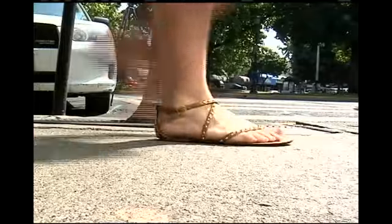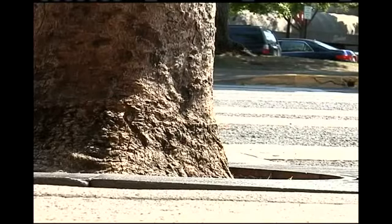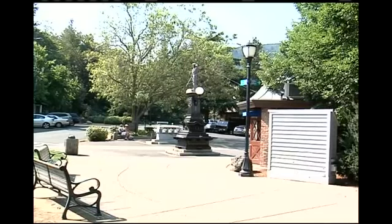There is so much pedestrian traffic on the turf areas in the plaza, and the tree roots are so close to the surface, that there's really nothing you can do in terms of landscaping. You'll never be able to get anything to grow there.